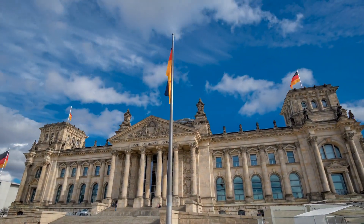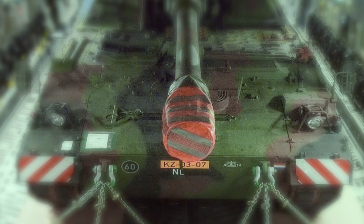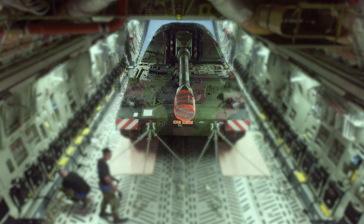Despite Germany's current policy of avoiding arms races, the device clearly shows that they are still capable of producing revolutionary weapons. And as new conflicts erode around the globe, the Panzerhaubitze 2000 is sure to deter even the most vicious warmongers from attacking Germany and its allies.